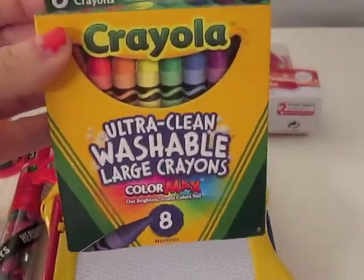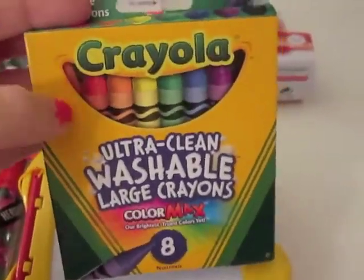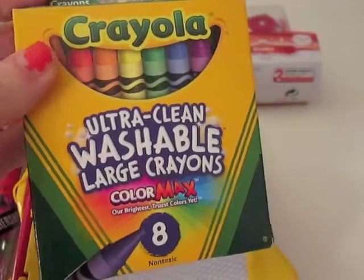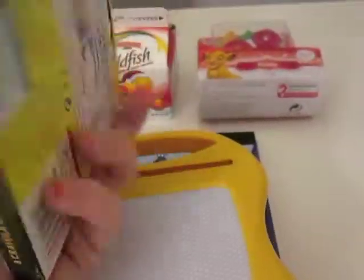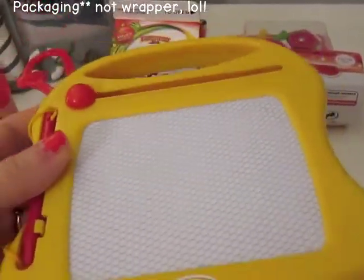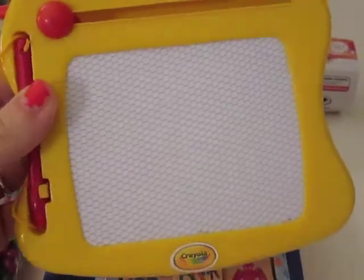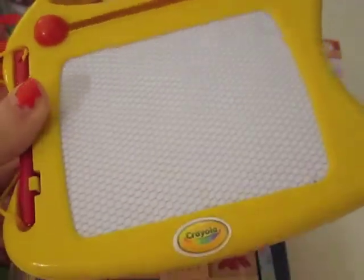First thing I got were these Crayola Ultra Clean Washable Large Crayons, the ColorMax ones. He goes through crayons like crazy — he loves to color, he loves everything about crayons. I also got him this Crayola doodle pen from the Target dollar section. I took it out of the wrapper just so it would be easier to get it in the stocking. It was like $3.